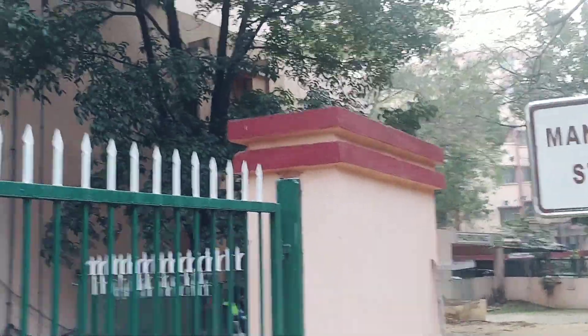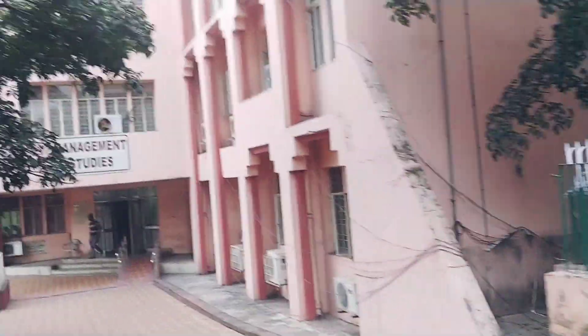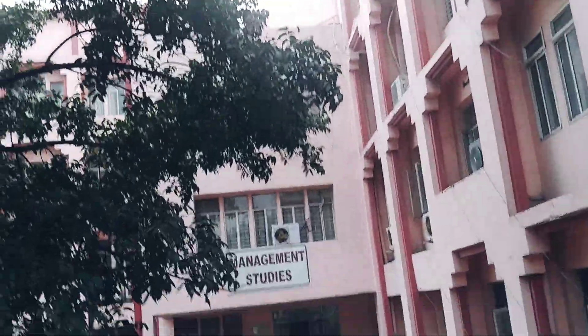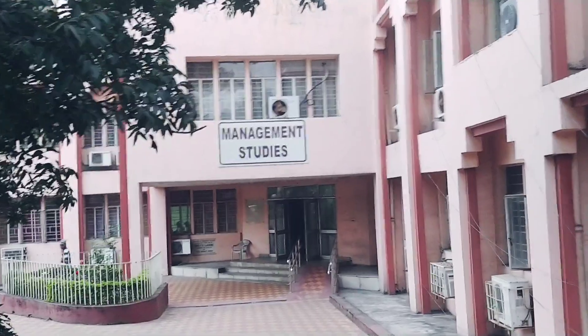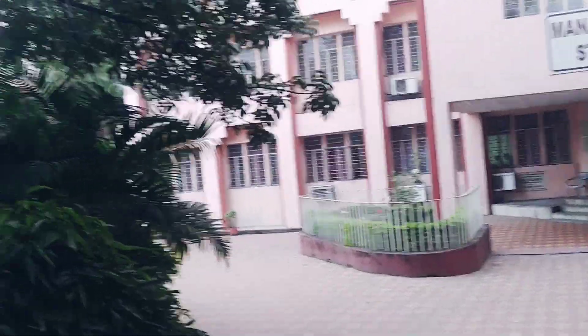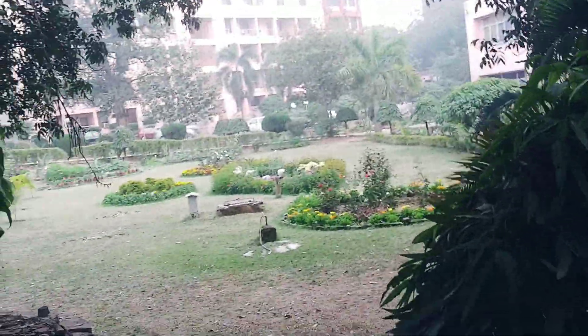This is the management block, where all MBA classes and management-related classes are done — MBA, BBA — and where you have got a beautiful garden.